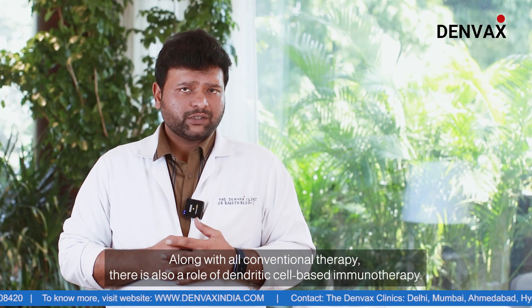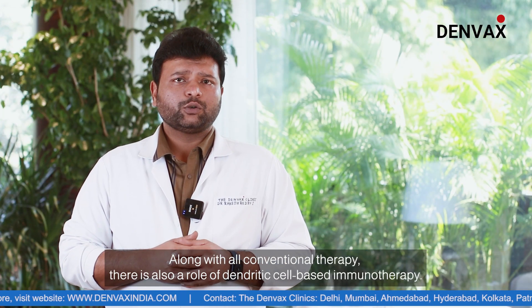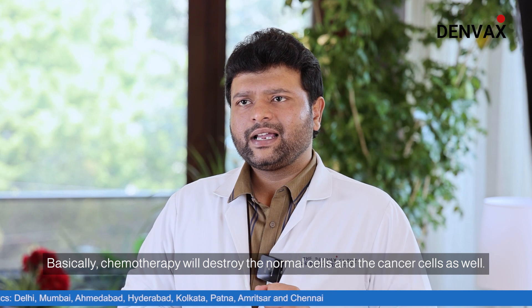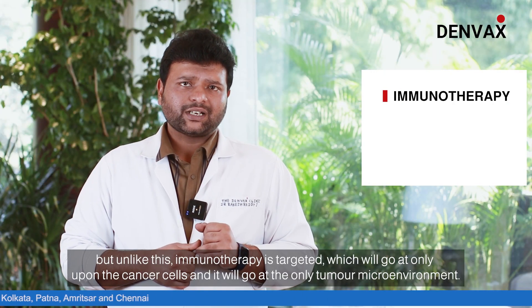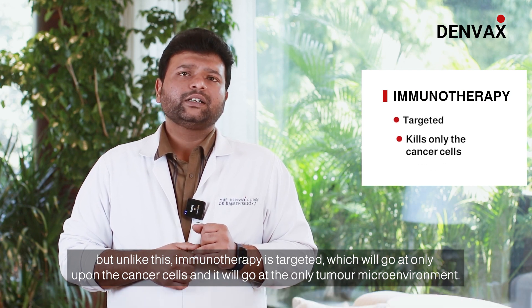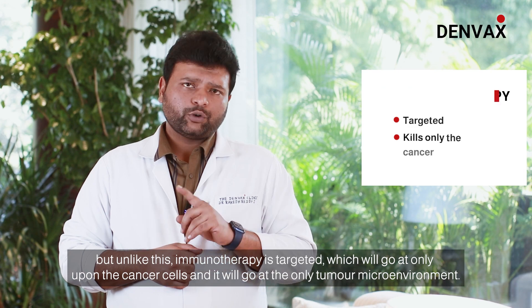Along with all conventional therapies, there is also a role for dendritic cell-based immunotherapy. Chemotherapy destroys both normal cells and cancer cells, but unlike chemotherapy, immunotherapy is targeted — it acts only upon cancer cells and only within the tumor microenvironment.